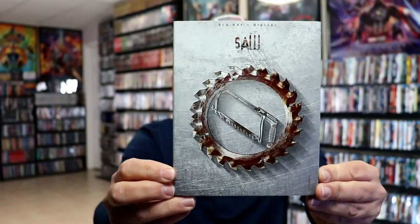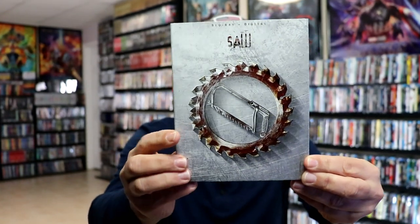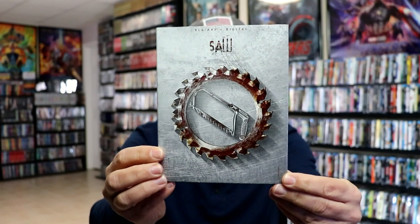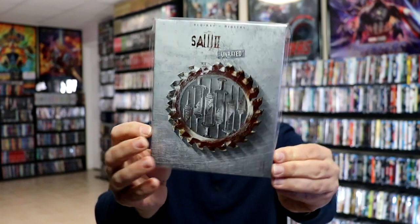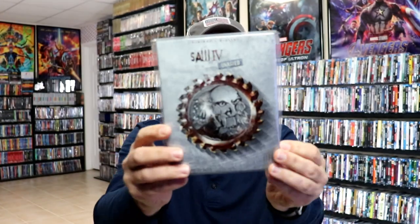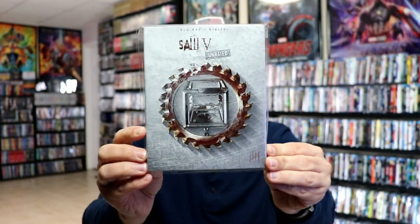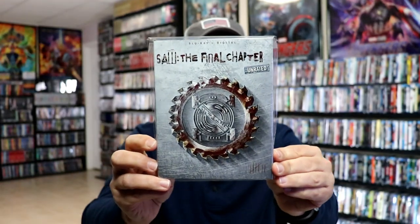These are really nice textured slipcovers — all of it is really textured. We have some embossed symbols on the front of each of these, plus a number on the front. So first up we have Saw, then we have Saw 2, Saw 3, Saw 4, Saw 5, Saw 6, Saw: The Final Chapter, and we have Jigsaw.